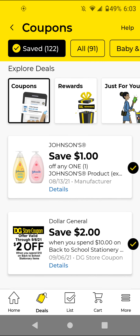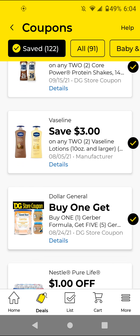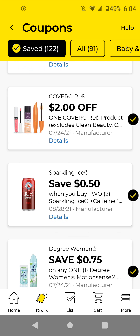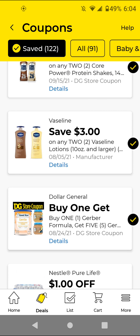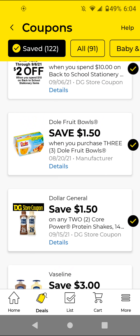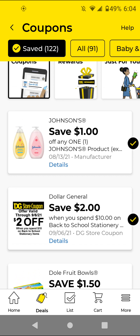Before I get into the new coupons, there were a few that I clipped towards the end of the week. It was the BOGO free Gerber's — I think it's for formula and you get five baby food for free — and then the three dollars off two Vaseline, the $1.50 off two Core Power Shakes store coupon, the Dole Fruit Bowls, and the two dollars off ten store coupon for back-to-school stationery. This is a good one, especially since we got manufacturer coupons for the Bic pens or another store coupon.